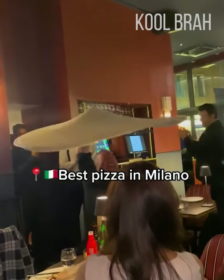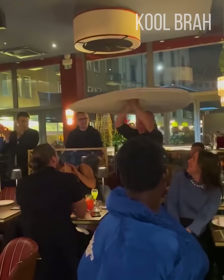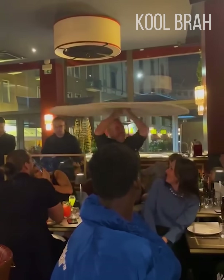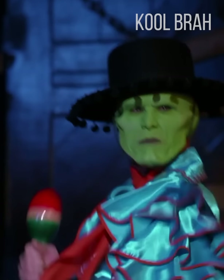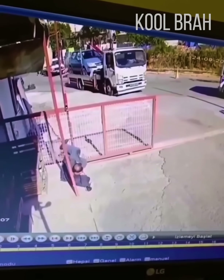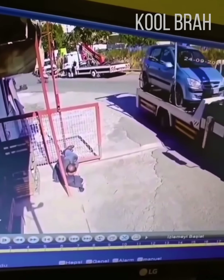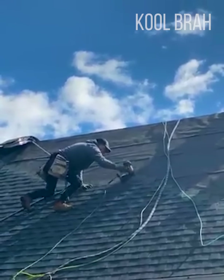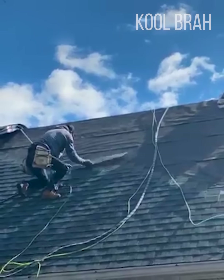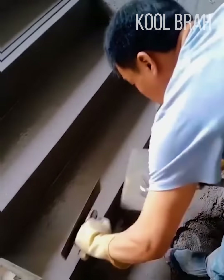It's worth going to this pizza place, at least for this show. This security guard invented an original way to open the gates. Quick and masterful roofing work by a true professional.